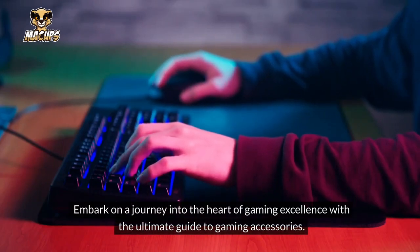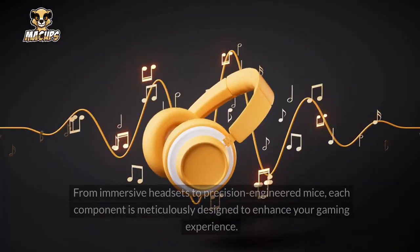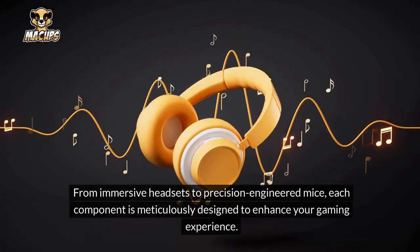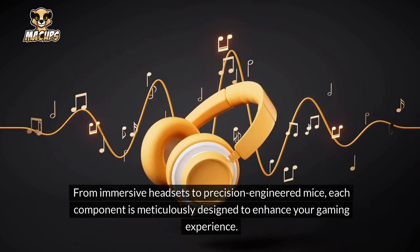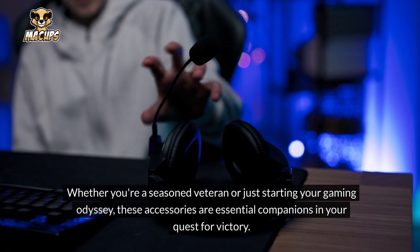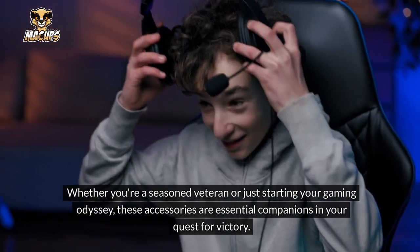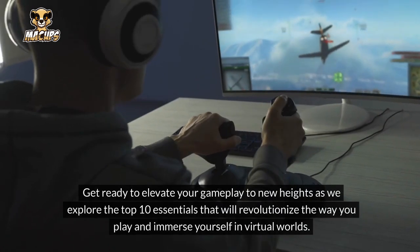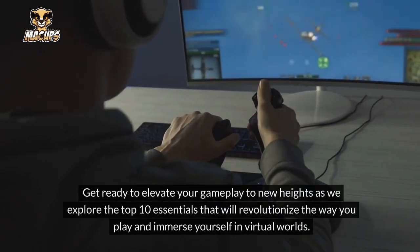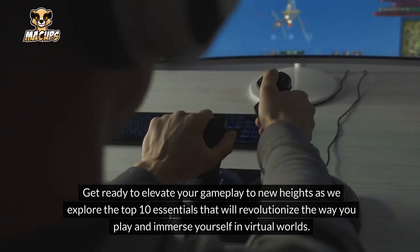Embark on a journey into the heart of gaming excellence with the ultimate guide to gaming accessories. From immersive headsets to precision-engineered mice, each component is meticulously designed to enhance your gaming experience. Whether you're a seasoned veteran or just starting your gaming odyssey, these accessories are essential companions in your quest for victory. Get ready to elevate your gameplay to new heights as we explore the top 10 essentials that will revolutionize the way you play and immerse yourself in virtual worlds.